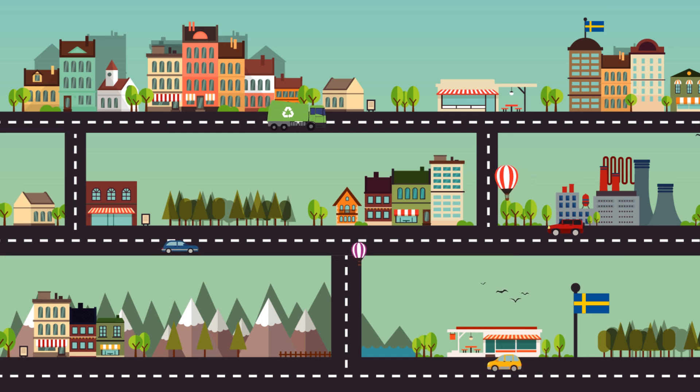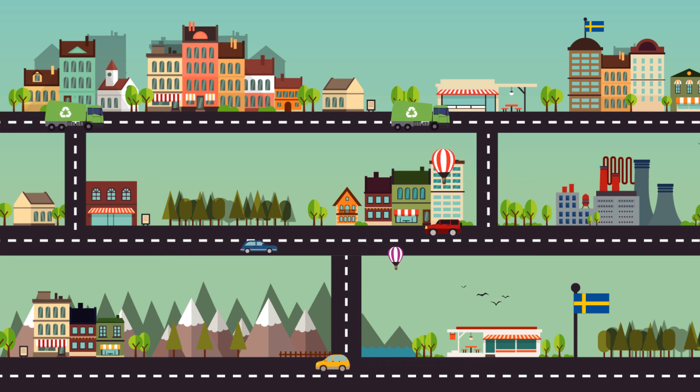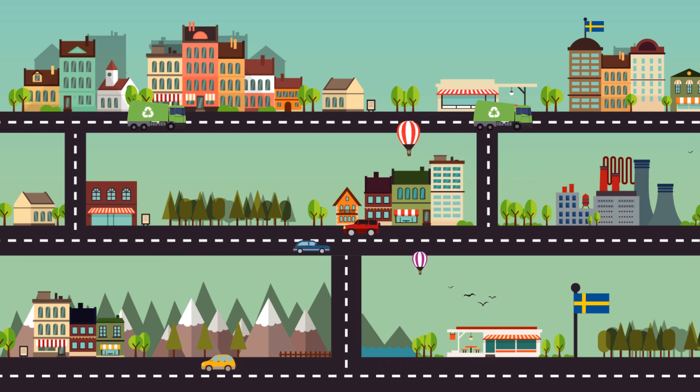Now this city looks better — fewer trucks in the city meaning better air quality and more money saved, which can be spent on other city necessities.